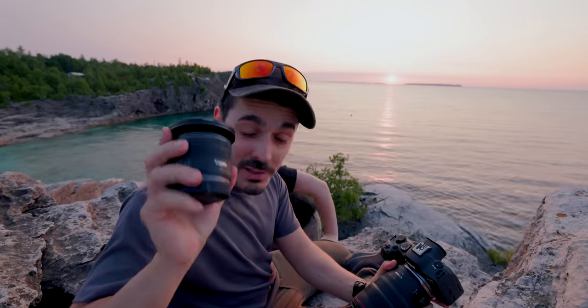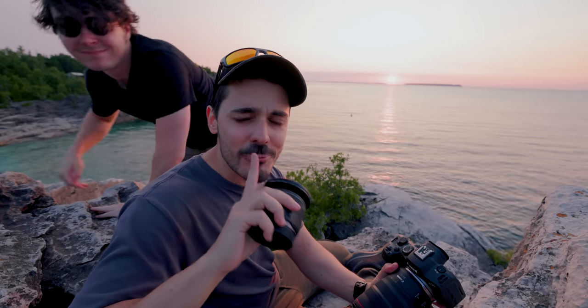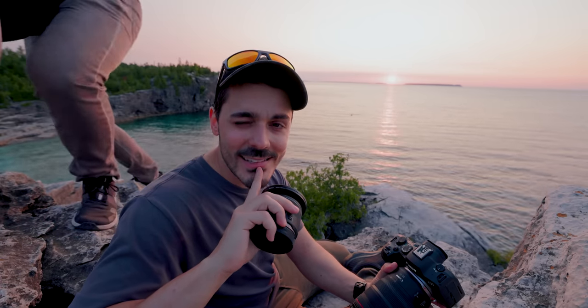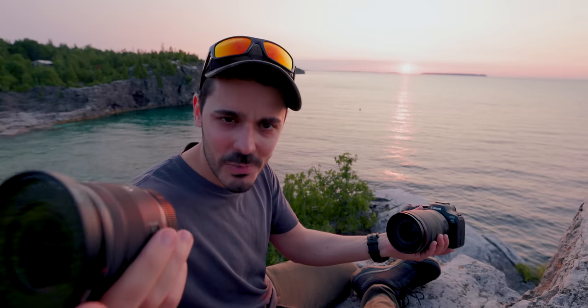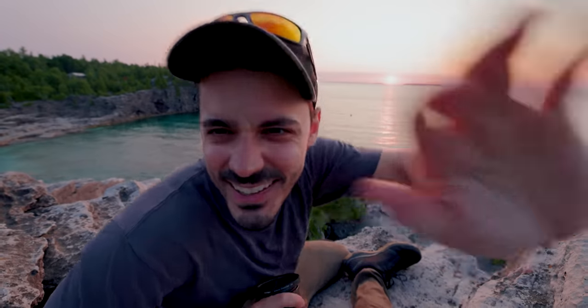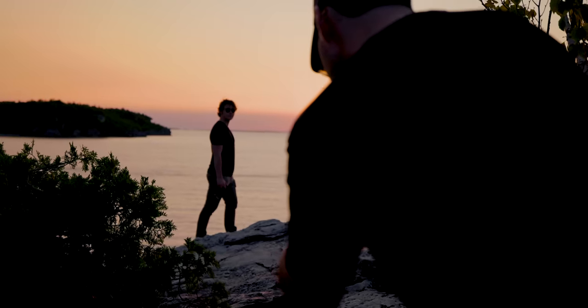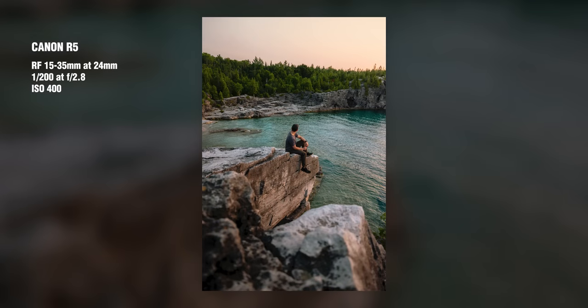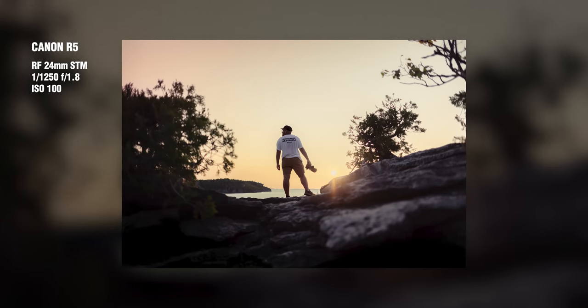There's one more type of photo that a 24mm f/1.8 is really good for, and we're going to need it to be night to shoot that. As the sun went down we captured a few more 24mm photos off the edge of the cliff — 24mm turned out to be the perfect focal length to capture the landscape while allowing each of us to take turns jumping into the photo.